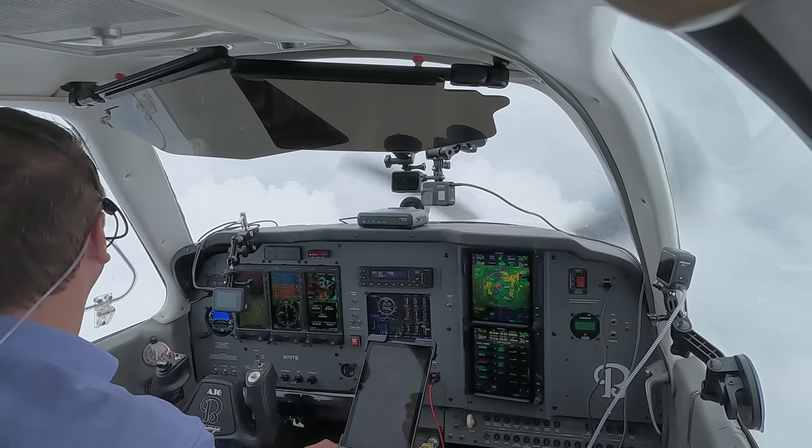Chicago Approach, Bonanza 70TB, 5,500, descending 5,000 with Uniform for Midway. Bonanza 70TB, Chicago Approach, expect RNAV Zulu runway 13 center — what speed are you doing? Expect Zulu for 13 center, I'm 130 right now and I can speed up to as much as 150 if you need me. All right, I'll probably need the best you can. Okay, I'll go a little faster. Zero Tango Bravo, cleared direct TAWEL, descend maintain 4,000. Direct TAWEL, descend maintain 4,000. Zero Tango Bravo, cleared direct to TAWEL, join the final approach course. Cleared direct TAWEL, Bonanza Zero Tango Bravo. Cross Giggly at 2,500, cleared RNAV Zulu runway 13 center approach. Cross Giggly at 2,500, cleared RNAV 13 center approach, Bonanza 70TB.